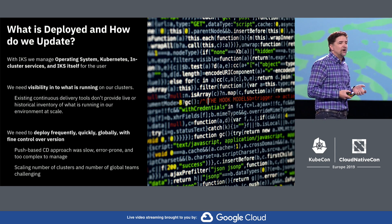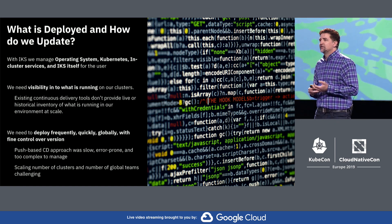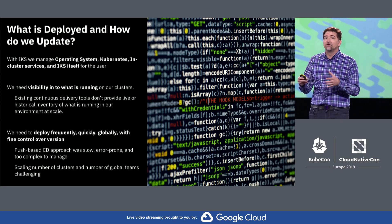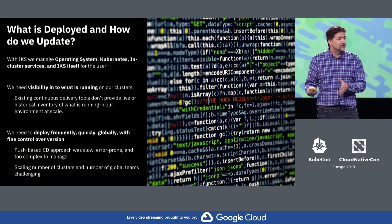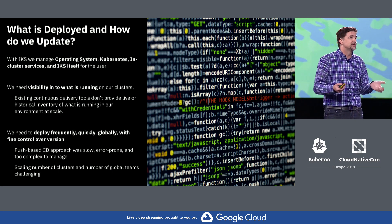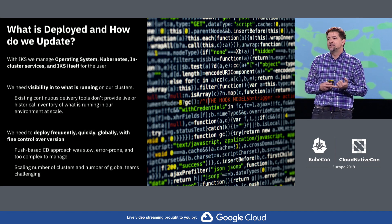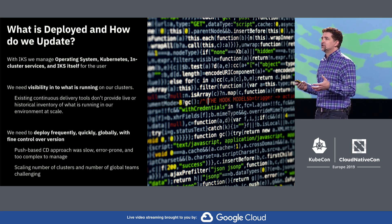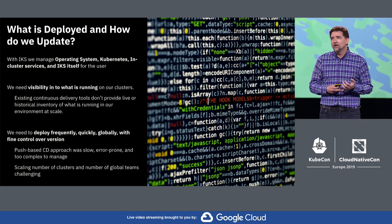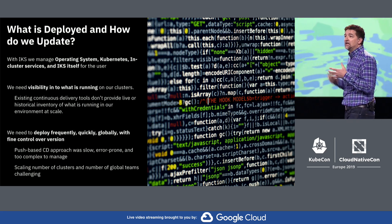The second big problem was: how do we know what's deployed and how do we update the system? In our Kubernetes service, on behalf of our users, we're managing the operating system, Kubernetes itself, a set of capabilities inside the cluster, and our own service — a collection of microservices for managing this system. The problems we had: first, how do we gain visibility into what's running in all of these clusters globally in real time? And two, how do we deploy frequently, quickly, globally, and with fine-grained control over what we're deploying in individual clusters?